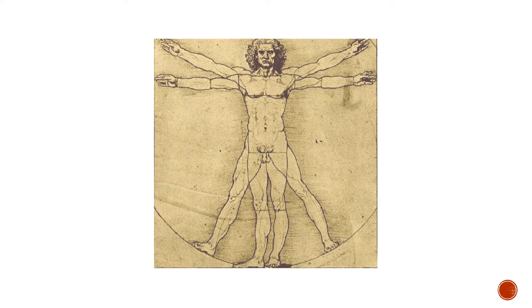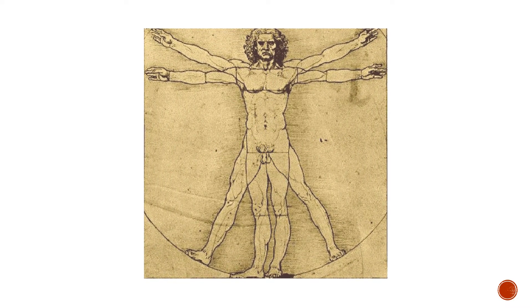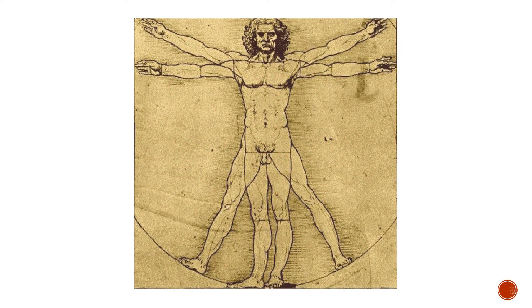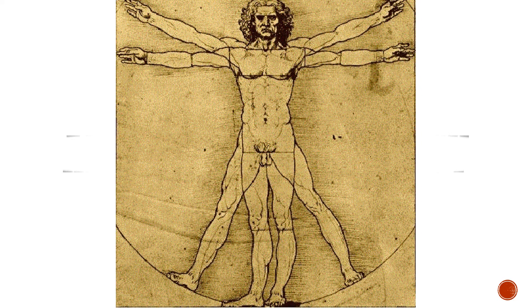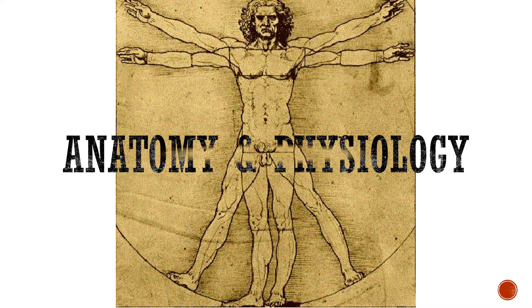Finally, this is Leonardo da Vinci's most famous drawing titled The Vitruvian Man. Leo used perfect measurements involving a number called Phi, 1.618, to show how perfectly the human body is constructed. To learn more about Phi and to learn more about the human body, take the class.